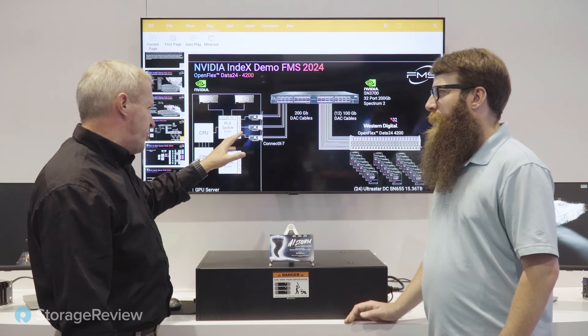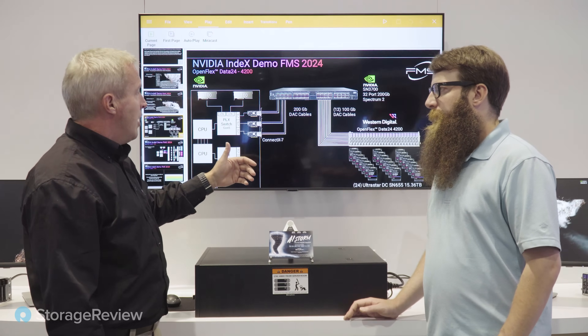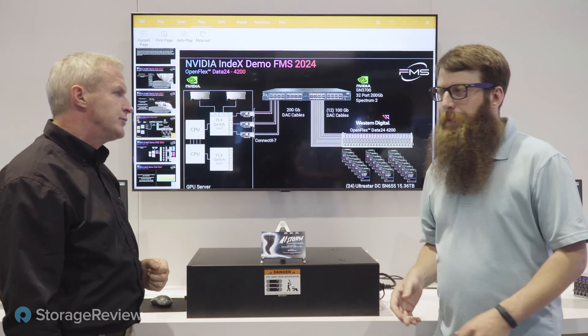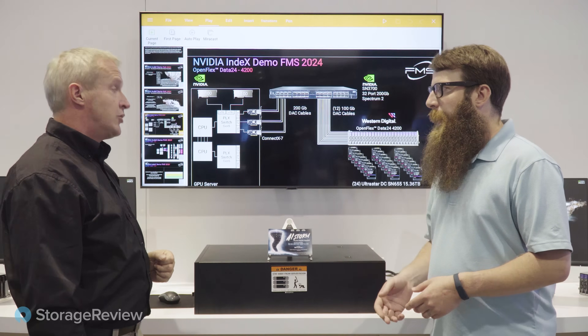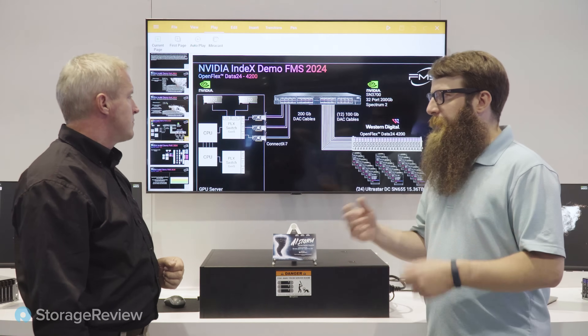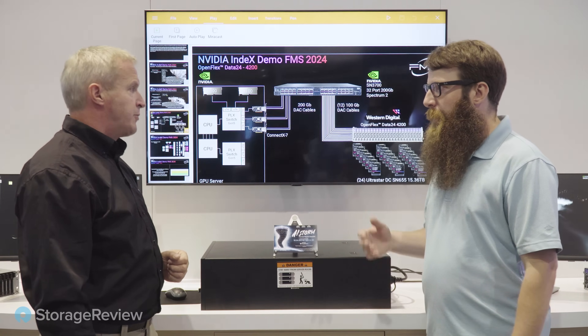With this topology we expect about 105 gigabytes per second available, and we're using about 90 for this setup. In early testing using GDSIO with the lab team, we were seeing over 100 gigabytes per second easily on the two H100s.